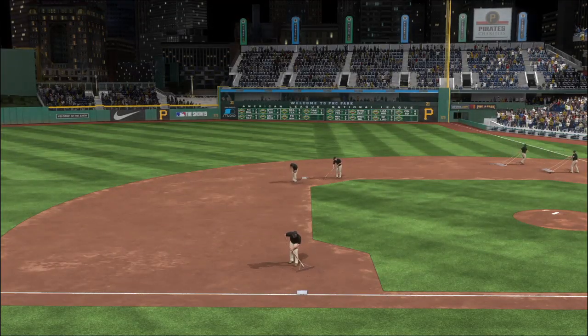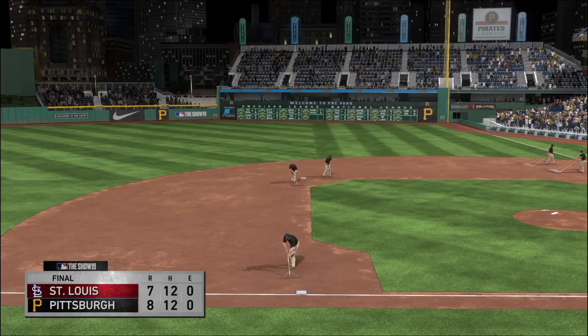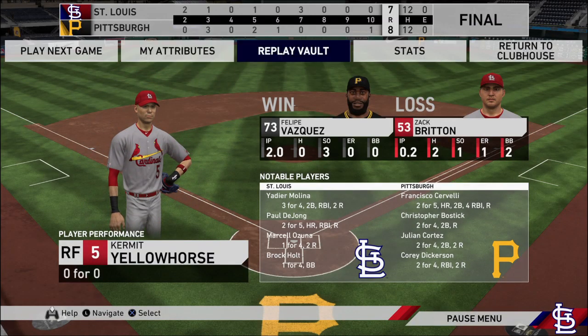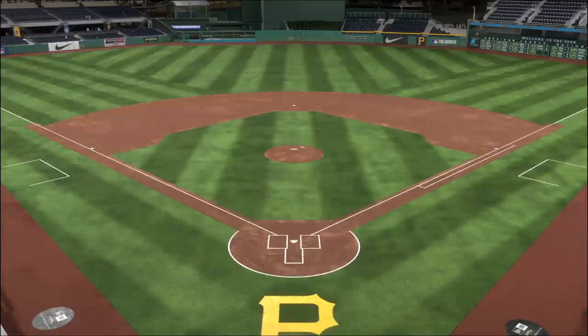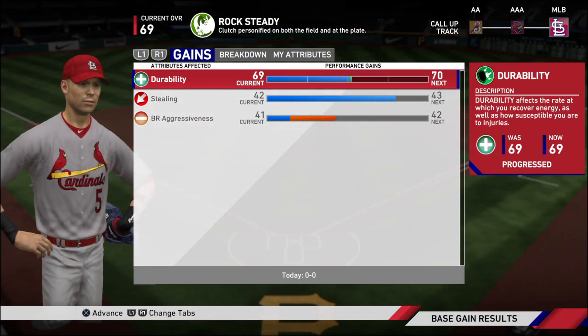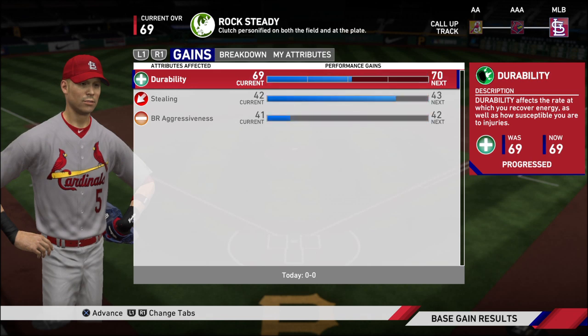A one-run finish, an 8-7 game tonight. Felipe Vasquez gets the win in relief, his second of the year. So that just about does it for Mark DeRosa, Dan Plezak, Heidi Watney, and our entire crew. I'm Matt Vaskers, and you've been watching MLB The Show. For more, make your way over to theshownation.com.